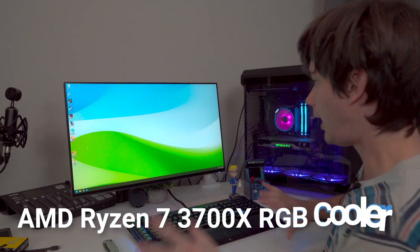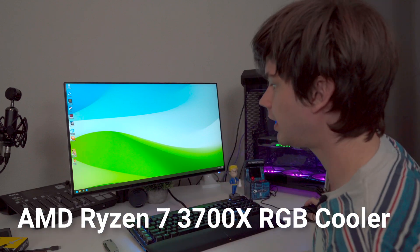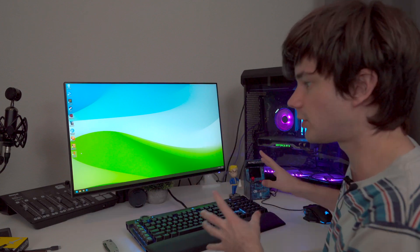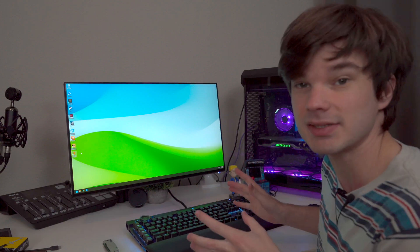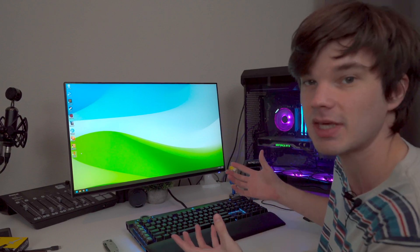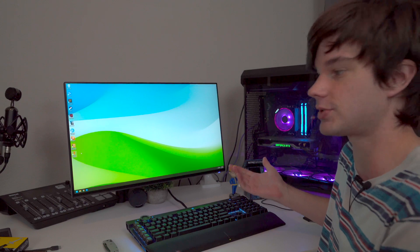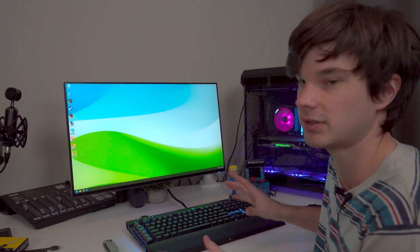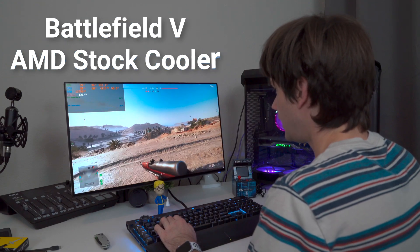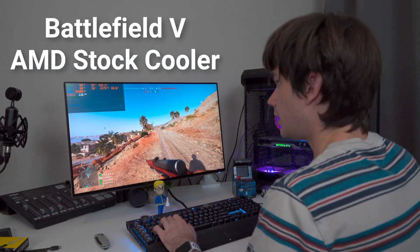Let's start the comparison here with the stock cooler. I'm going to try out some games with the stock cooler and then go back and compare once the liquid cooler is installed, and we'll see if there really is that big of a temperature difference. I'm going to fire up some various games so we have kind of like a control. I've loaded up a game of Battlefield and it's just getting warmed up.